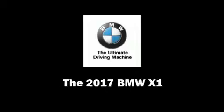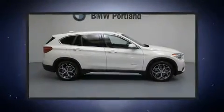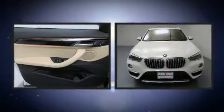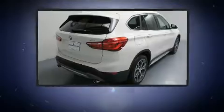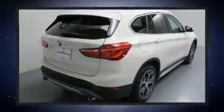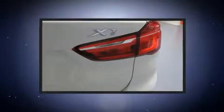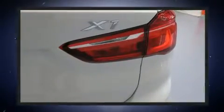Outstanding design defines the 2017 BMW X1. Under the hood, you'll find a four-cylinder engine with more than 200 horsepower. Dynamic Stability Control supplements the drivetrain for added security. All-wheel drive maintains traction at all four corners. A turbocharger further enhances performance while also preserving fuel economy.